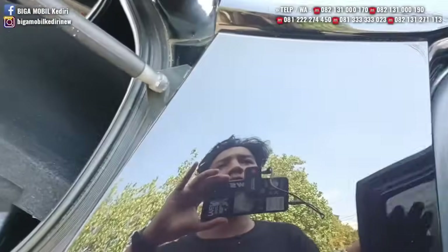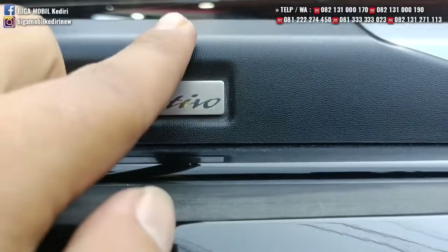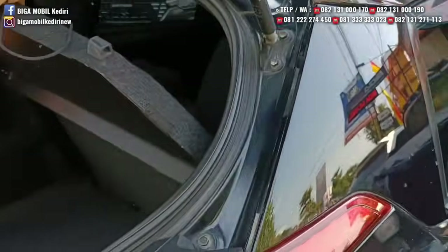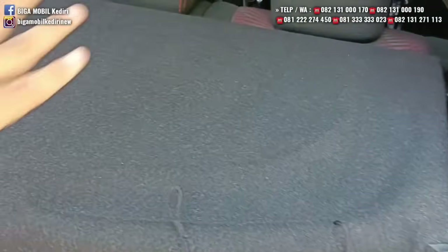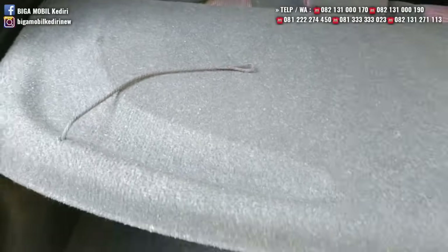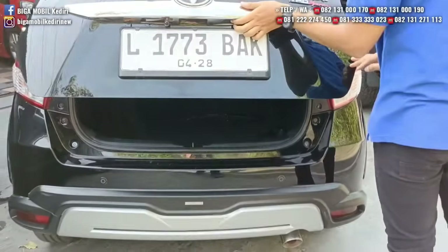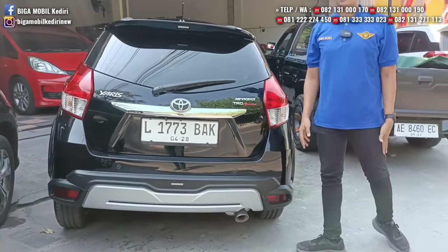Dua baris, longgar. Bagasi juga longgar. Harganya Rp192 juta. Dibeli cash atau kredit sama, tidak ada permainan harga.